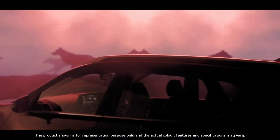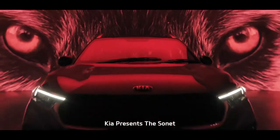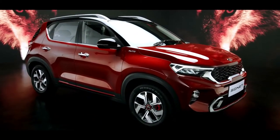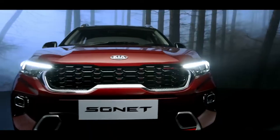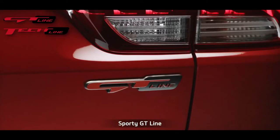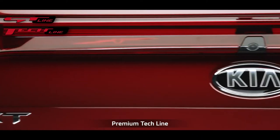There's a new wild species in the urban jungle — Kia Sonnet. Sonnet is a compact SUV which derives its name from style and connectivity. Sonnet comes with a dual trim concept: the sportier GT Line with red accents and the premium Tech Line with silver highlights.